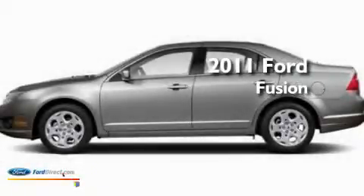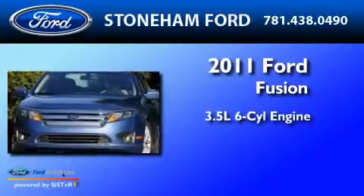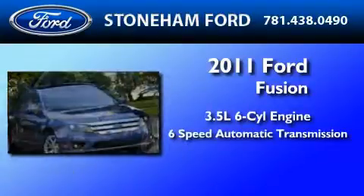This is a brand new 2011 Ford Fusion. It has a 3.5-liter six-cylinder engine and a six-speed automatic transmission.